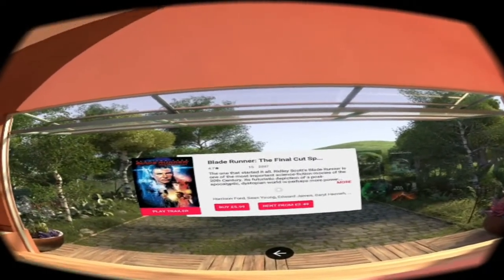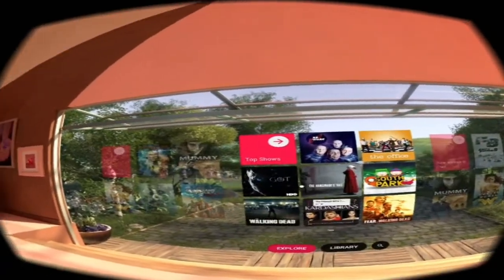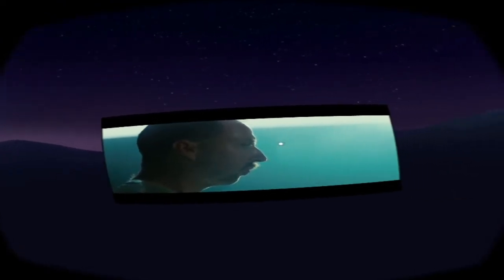Everything is navigated using the Google Daydream motion controller. You can browse titles like Aliens, Walking Dead, Red Dwarf. Now let's click on one to show you what the actual movie player looks like. This is your virtual movie playing area — and I have to be honest, it's a bit disappointing in comparison to pretty much all other VR movie playing apps. It's not even 3D, it looks basic, but it's simple and it works.